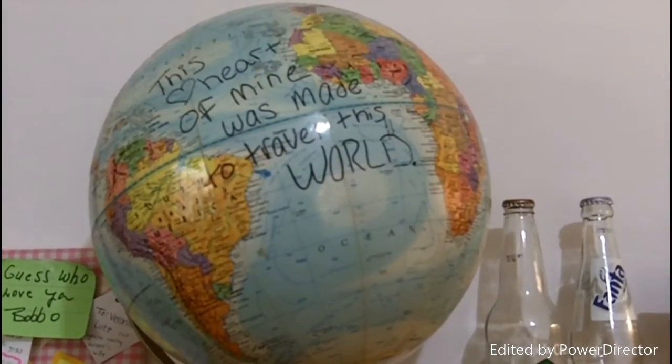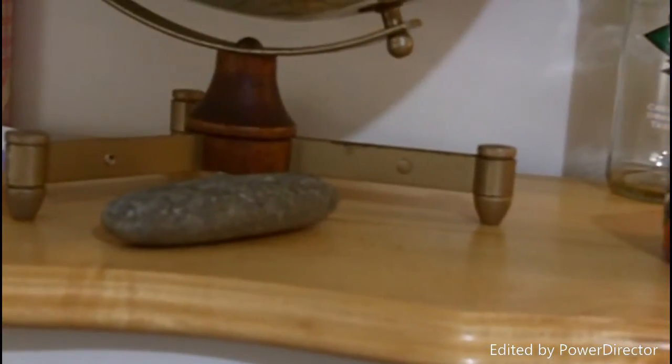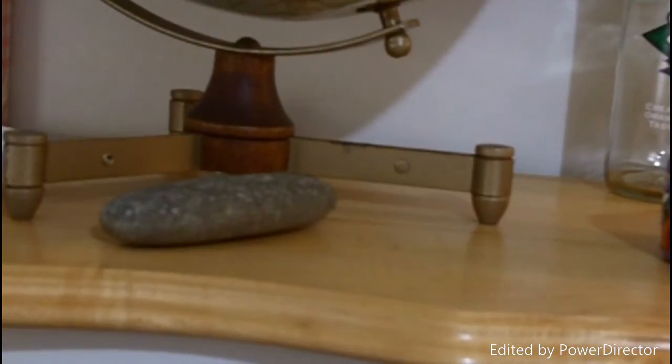It says, 'This heart of mine was made to travel this way.' Underneath it is a little rock that seems kind of irrelevant, but it's actually from La Push Beach. My grandma went there a couple years ago and brought that back as a souvenir.